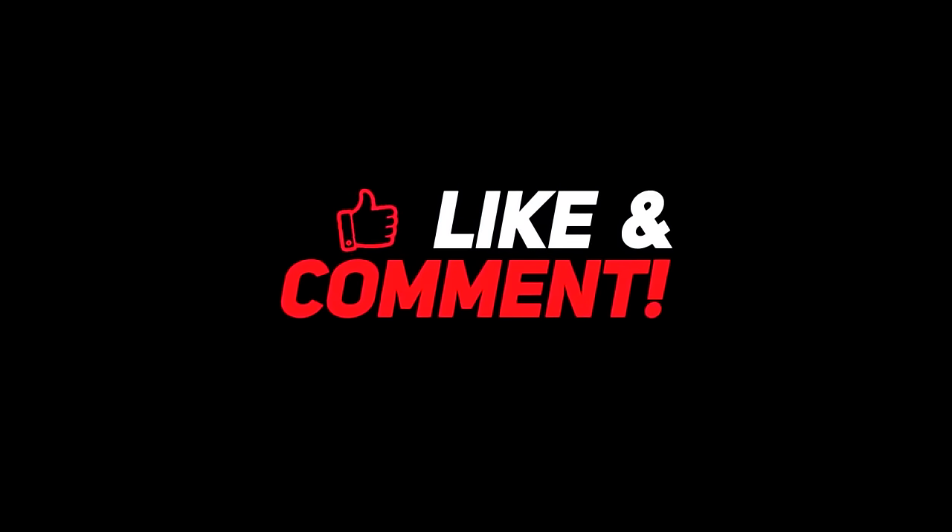Let me know your thoughts in the comments section below. For more interesting content, give this video a thumbs up and don't forget to subscribe to the channel. Have a nice day, and I will see you in the next video.